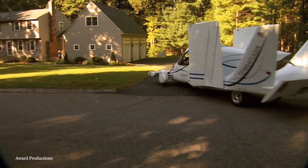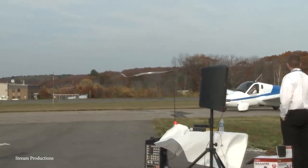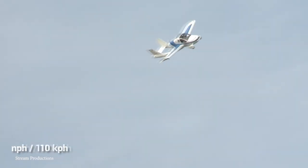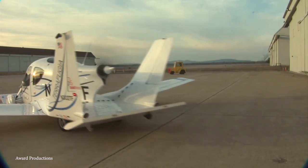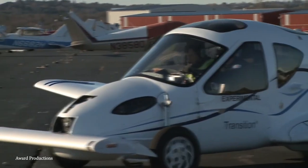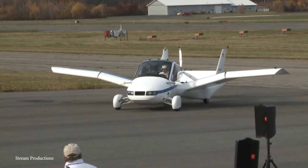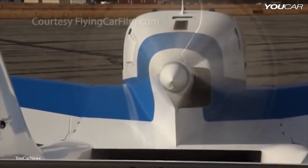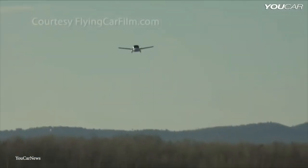Made from carbon fiber, the Transition has a range of 489 miles when in flight and can travel at speeds of up to 107 miles per hour. On the ground, it can reach 70 miles per hour and can neatly fold up to a dimension suitable for use on road. When it's time to fly, a simple press of a button will see the wings unfurl and the propeller emerge. The company hopes to sell them for less than half a million dollars each, and there are hopes that autonomous versions will also be available in the coming years.